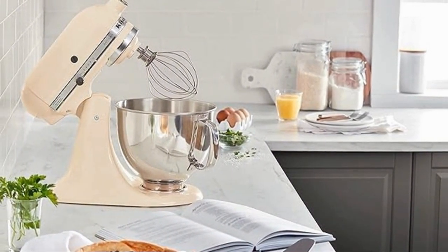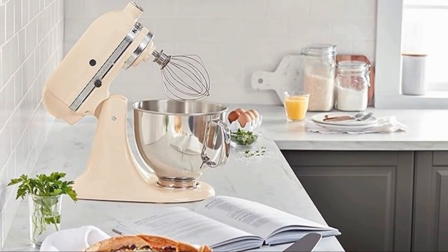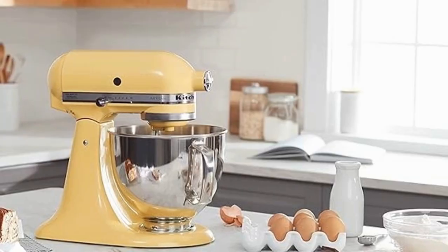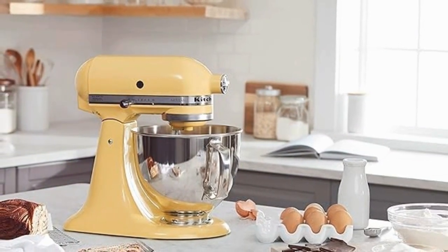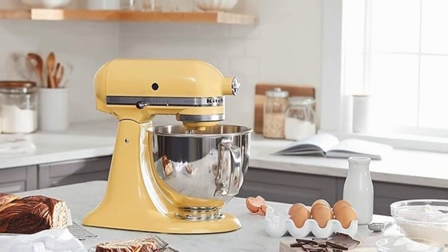Worth every penny for the quality and versatility it brings to your kitchen. You can find it on Amazon using the link provided. The KitchenAid Artisan Series 5 Mixer is such an amazing addition in any kitchen, making it our top pick for the best kitchen items on Amazon.